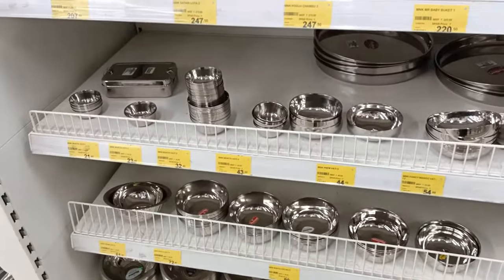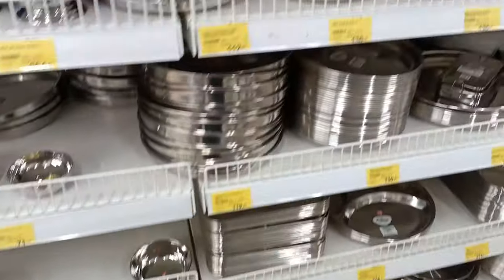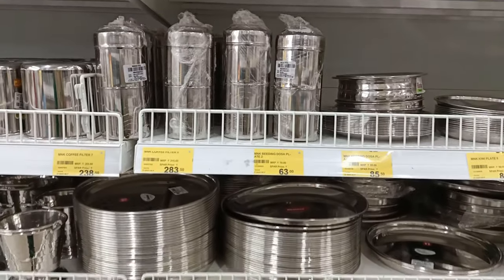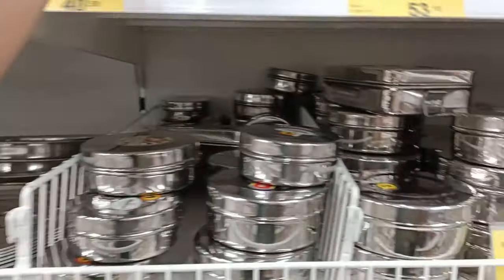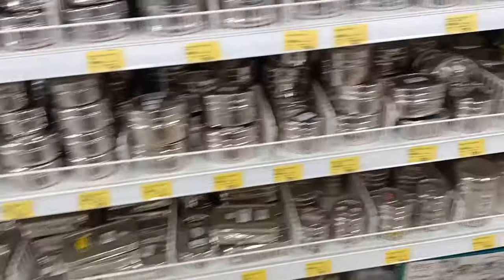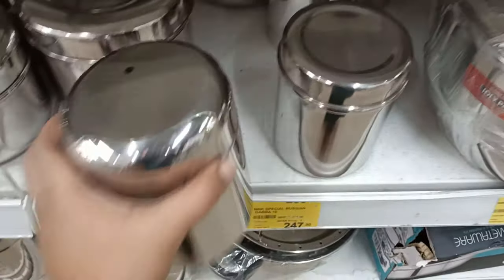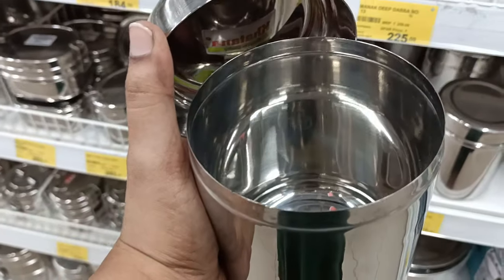There are tiffin boxes and plates available in an affordable range. Compared to other shops, you can get lower prices here with super-high quality. Stainless steel lunch boxes, storage containers for the kitchen starting from ₹200, and stainless steel masala dabbas are also available.